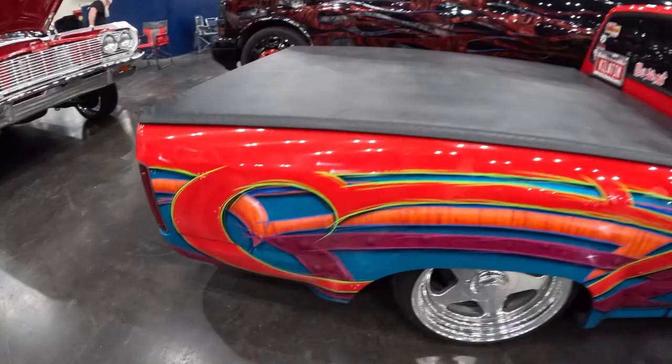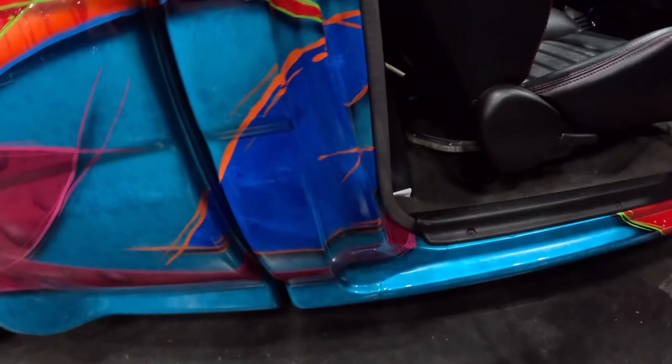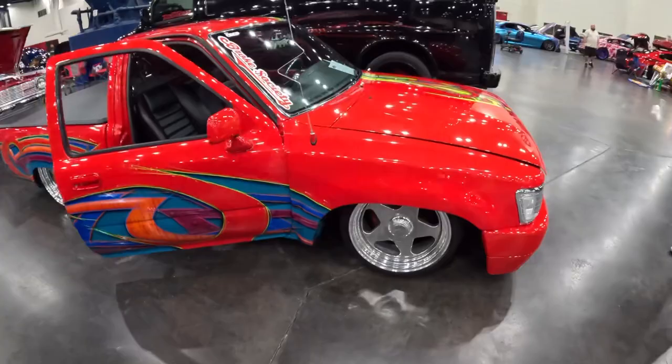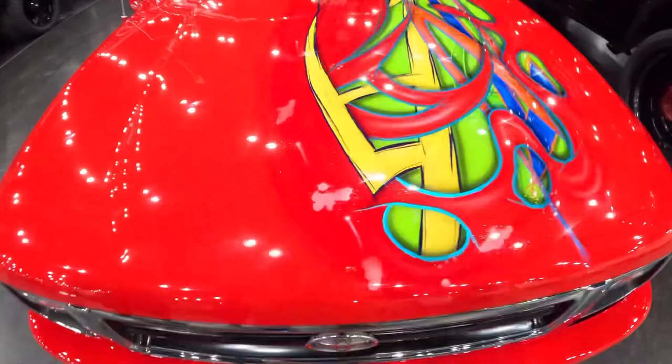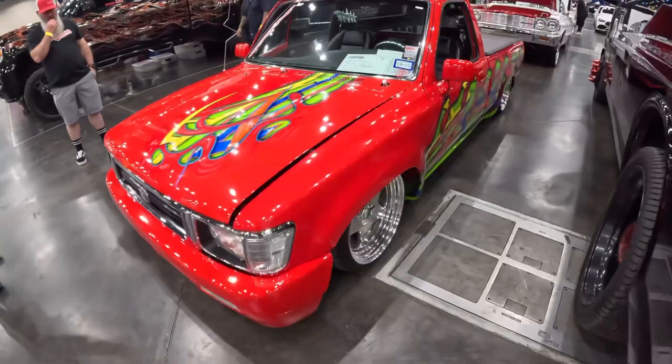Heck yeah — so excited to see a mini truck here. This one's got some sick graphics — check it out. I love the bubbles in the paint, that's sick. Paint job goes into the door jams and everything — clean. Both sides of the truck are painted differently. Sick — that's a '93 Toyota pickup. Nice.